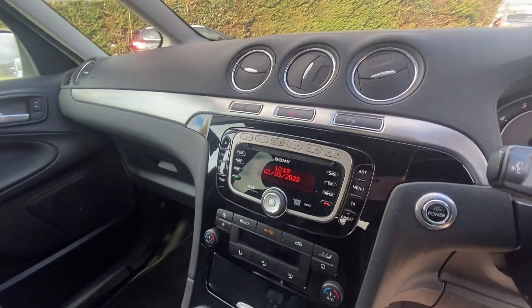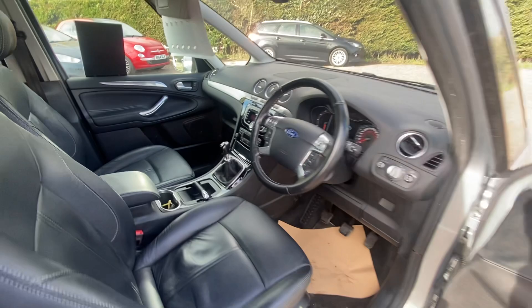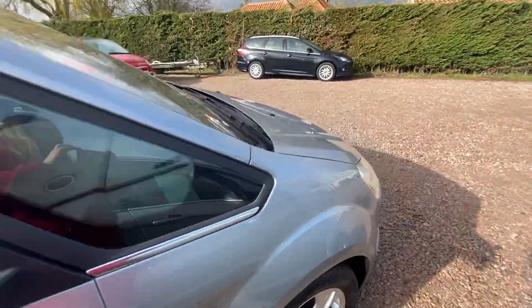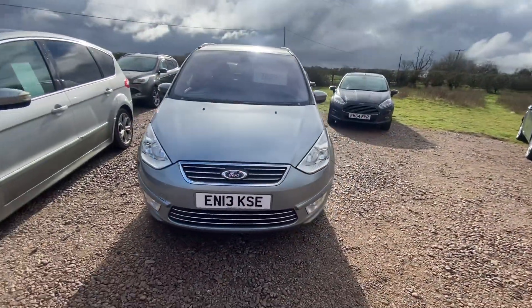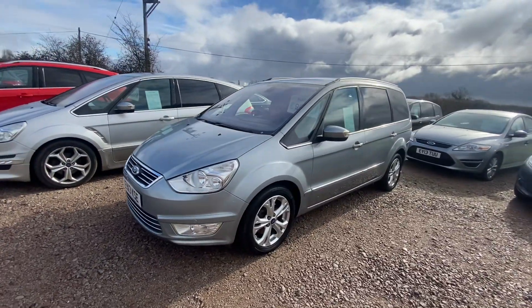This car has got a heated windscreen, climate control, Bluetooth, and cruise control. When sold it will be coming with a new Campbell major service and full MOT. If you'd like any more information on the car or if you'd like to come and have a look, just pop us a message on Facebook or WhatsApp, or give us a call.